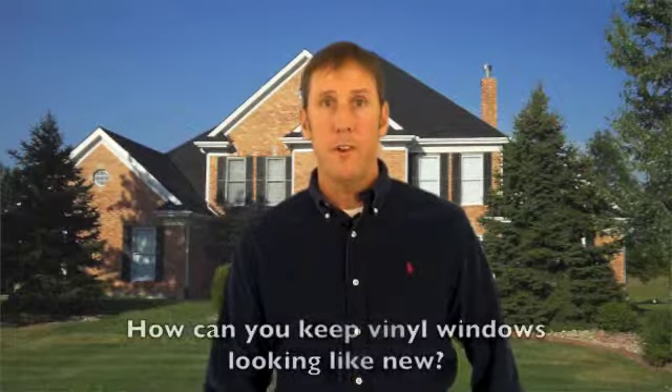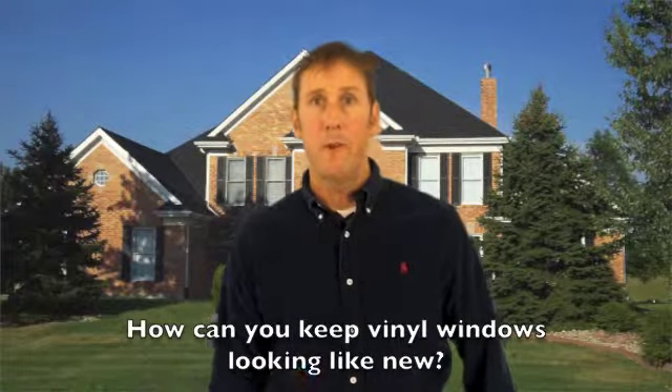People want to know if there is any way to keep replacement vinyl windows looking like new for longer periods of time. If you're one of them, then the answer is simple.